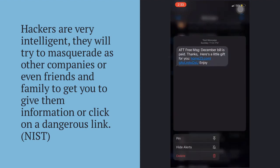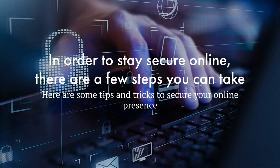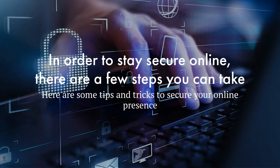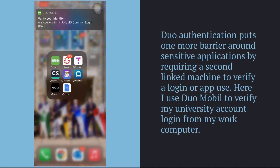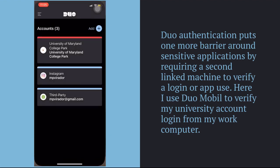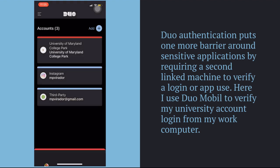Here are a few examples of my own. The following are a couple tips and tricks that I use to stay secure online. Dual authentication is a very powerful system that provides an extra roadblock when logging into a personal account from a new device. Here is an example of me trying to log into a school account from a work computer.